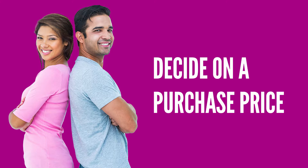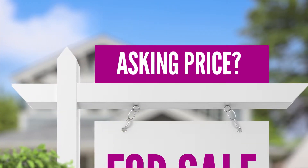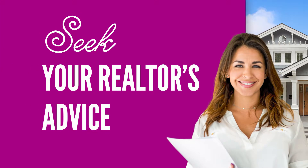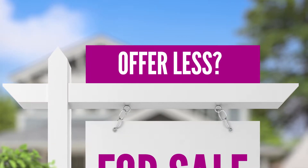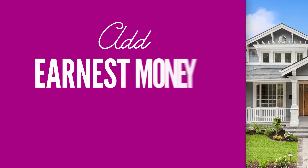How much should you offer? It all depends. The asking price is how much the home is listed for — that might be the right amount if you're comfortable with it. There's definitely a bit of strategy involved in making an offer, and your realtor will have some advice based on market conditions and your specific situation.